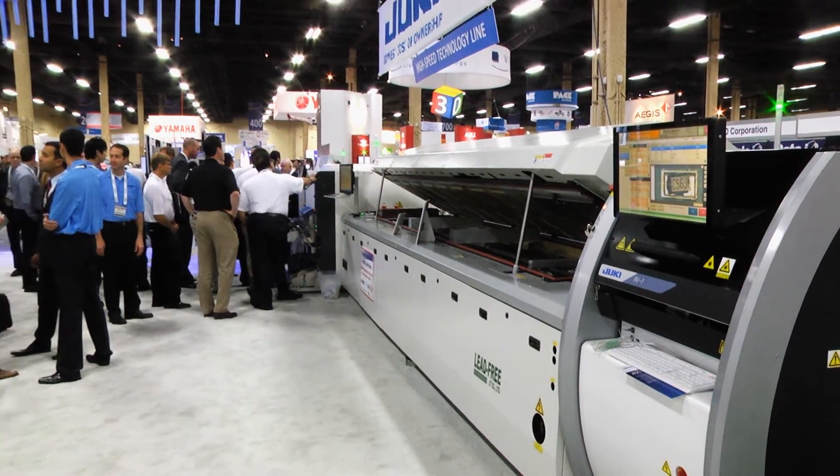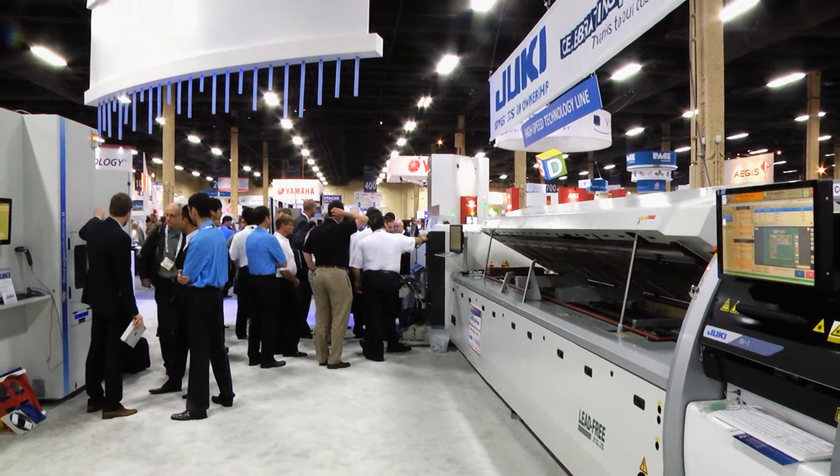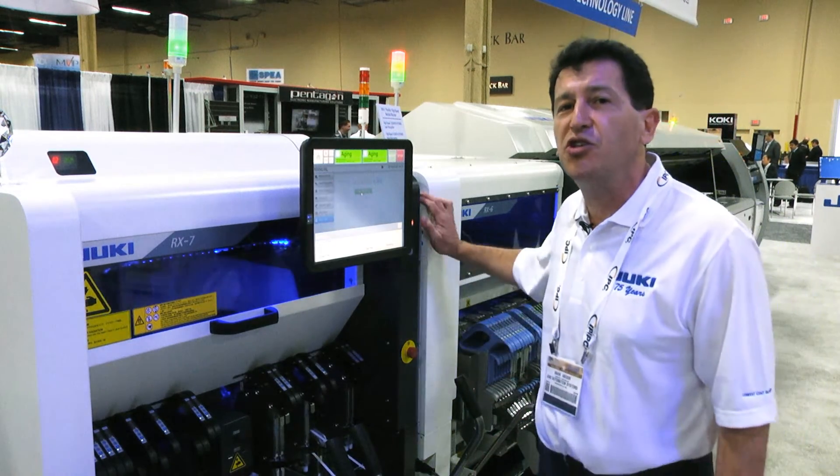This machine is a chipshooter with a limited component size. It can place components up to 5 by 5 millimeters. Everything larger than that goes to the next machine in line.